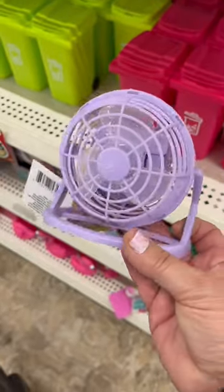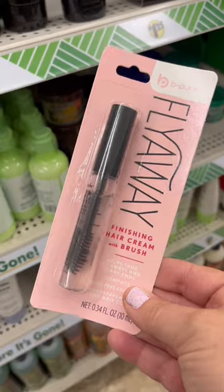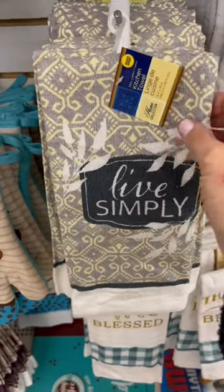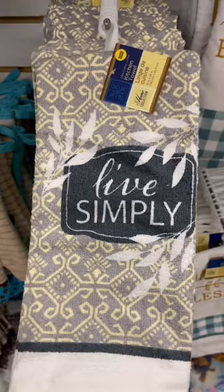Cool yourself down with this mini fan, and if it messes up your hair, don't worry, because you can fix any flyaways with this product. For life quotes, make sure to check out the dish towel section.